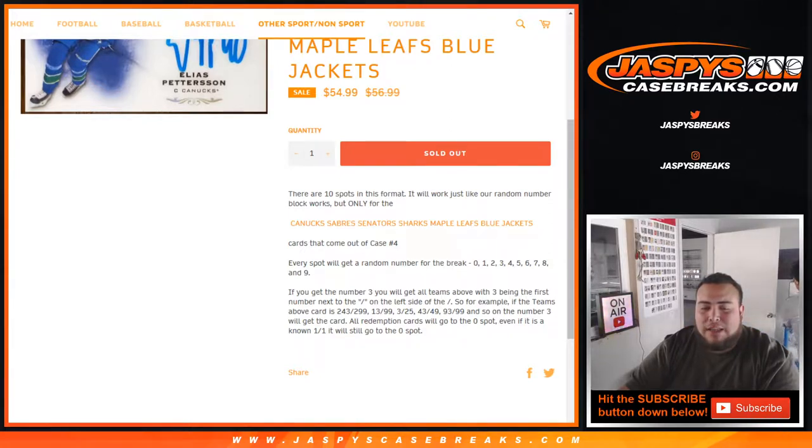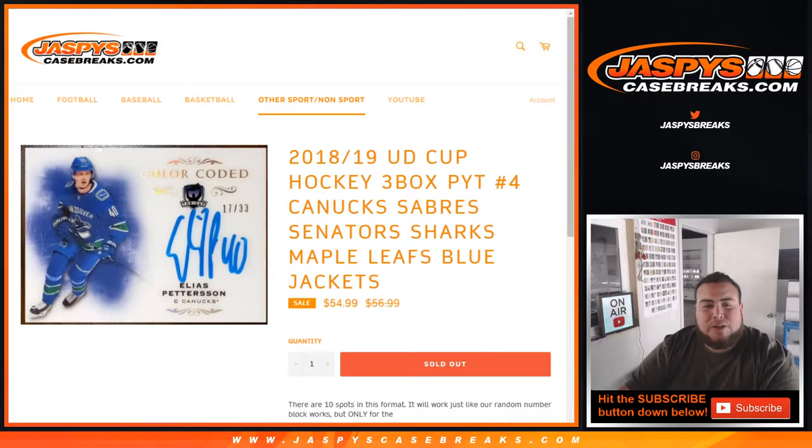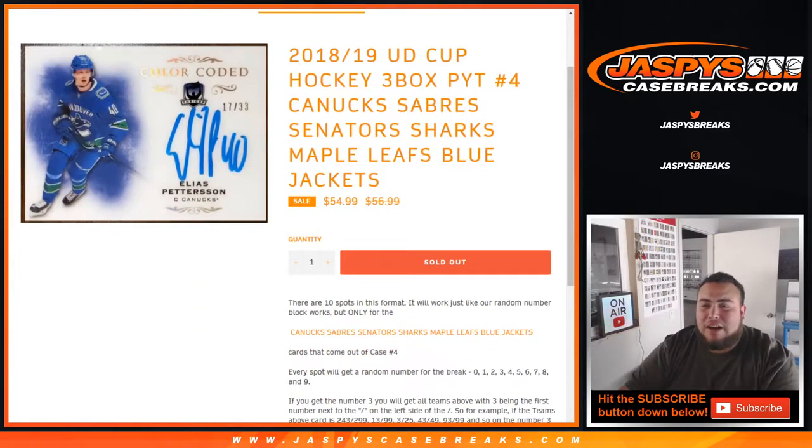Number three slot will get that, and all redemption cards will go to spot zero. Even if it's a known one-on-one, it'll still go to spot zero. There are signature redemptions and I believe brilliance autographs that may be unnumbered. If that is the case, I will randomize those hits to the customers in this break for this random number block.